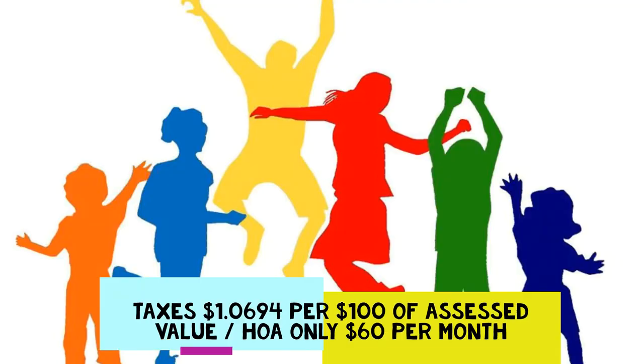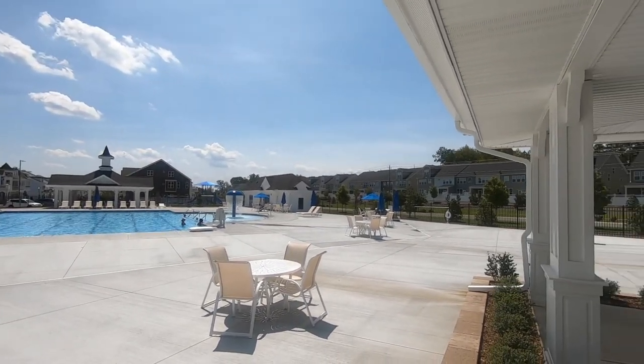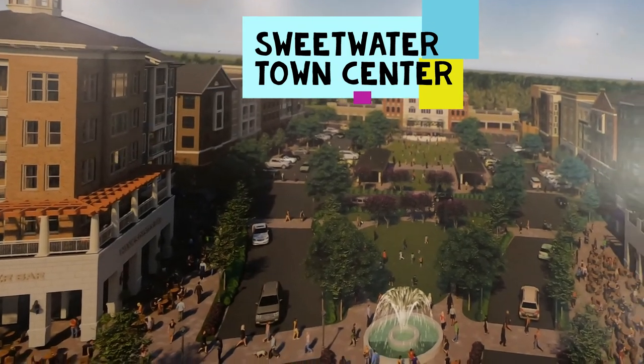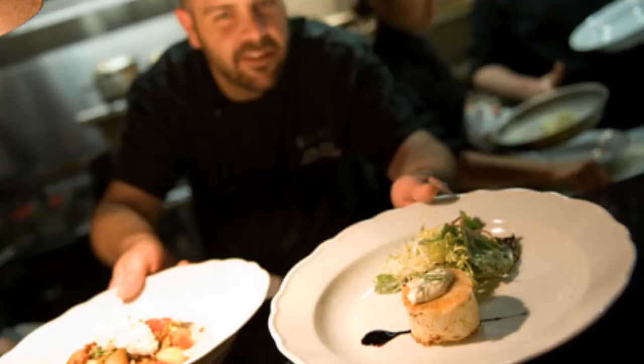Property taxes are a little over a dollar per 100 of assessed value, and the HOA is only $60 a month, which includes access to the pool, all the amenities, and general ground maintenance. Soon, construction will begin on the 45-acre Sweetwater Town Center. It'll be a walkable hub that combines creative shopping, dining, and entertainment.